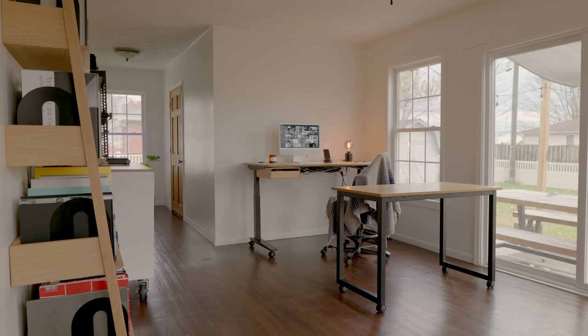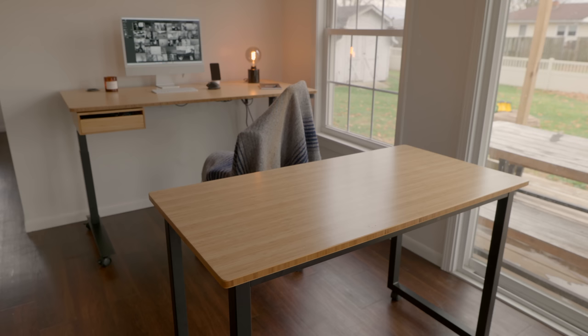First of all, the desk. This is the Fully Jarvis desk. I actually have my tripod and microphone just sitting on top of it right now. The side table and the chair, as well as a few other small accessories — all of this stuff was provided by Fully like two years ago. This video is not sponsored by Fully, but there was a video on the channel about that. Two years later, it's all still great — I still love it.